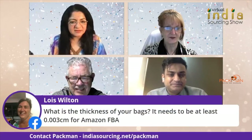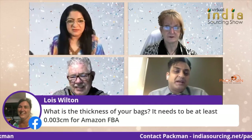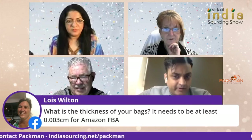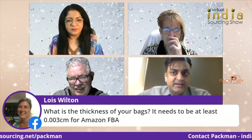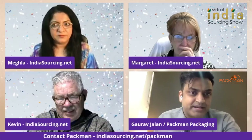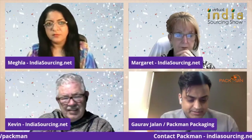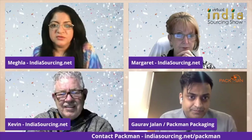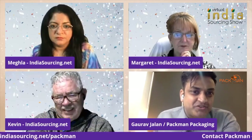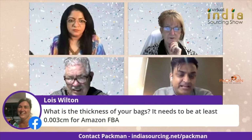Louise is asking about bag thickness — it needs to be at least 0.0003 centimeters for Amazon FBA. In technical language, bags are measured in microns. We manufacture 60 microns, which converts to 0.006 centimeters — double the thickness you mentioned. That will definitely work for Amazon FBA requirements.